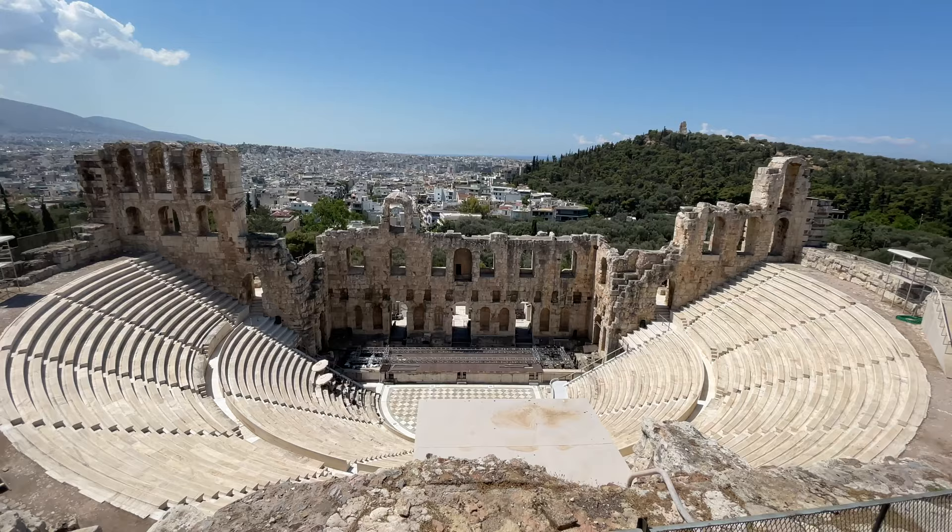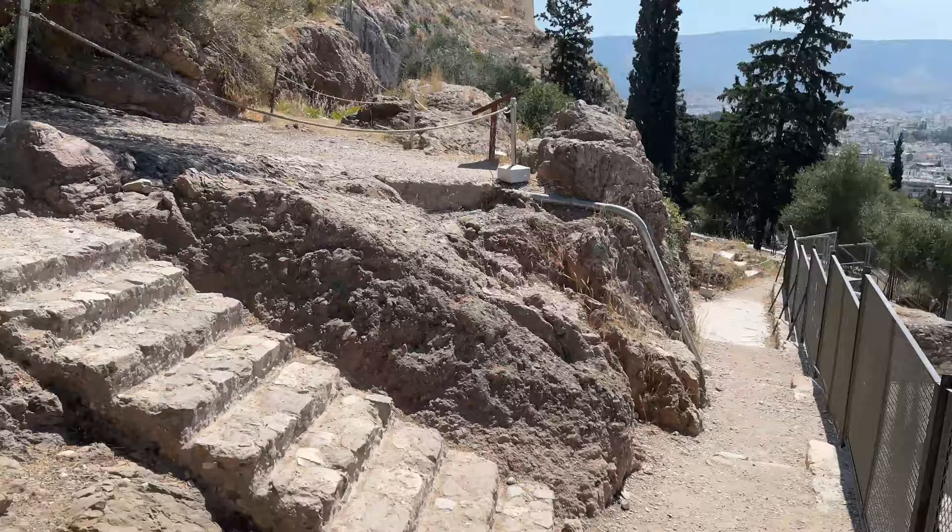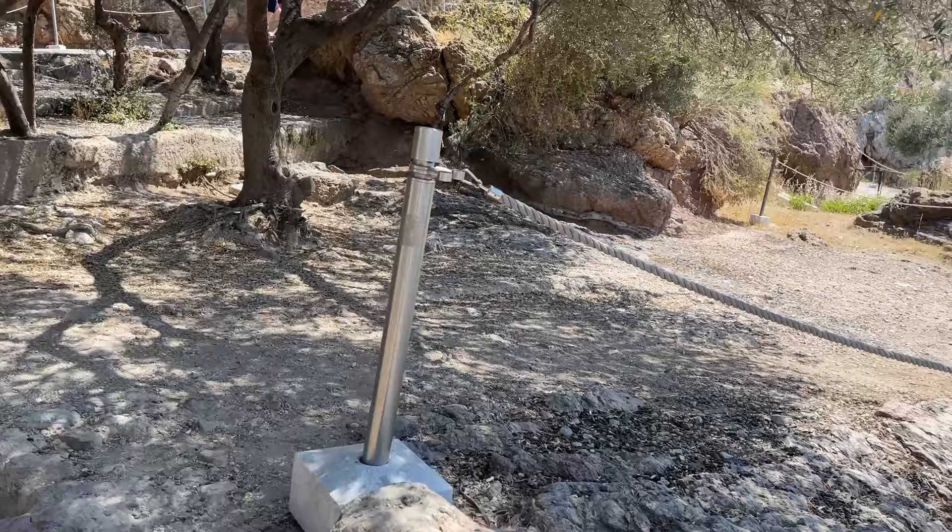There's nobody over at the information thing — let me go over there and get that. There's lots of people here in Athens at the Acropolis, but I guess that's to be expected.